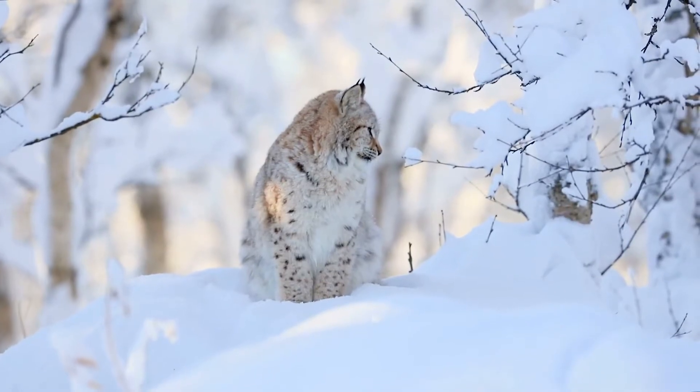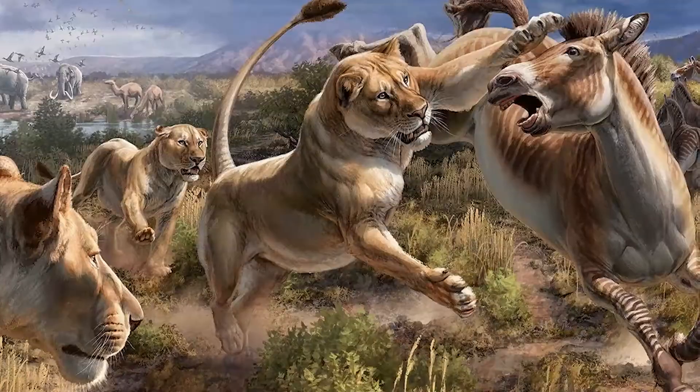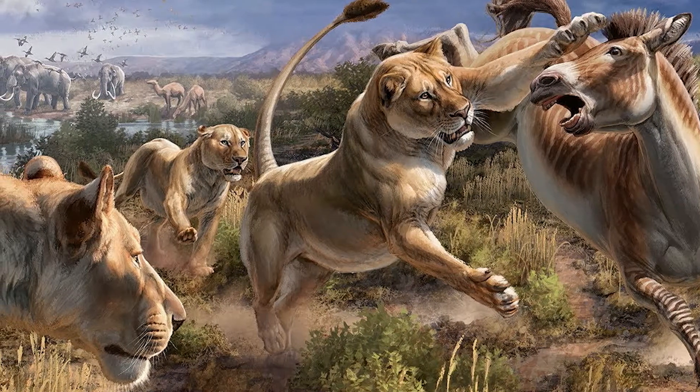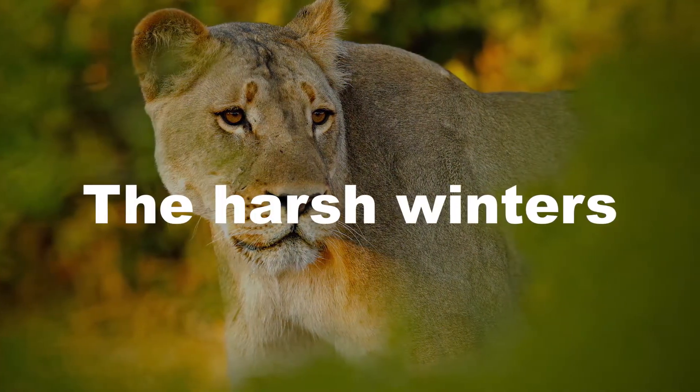The cave lion was a large feline that inhabited Europe and Asia during the Ice Age, and it had a thick fur coat helping it withstand the cold temperatures of its habitat. The fur helped to keep the lion warm and protected during the harsh winters.